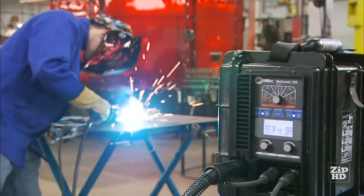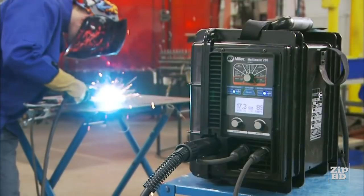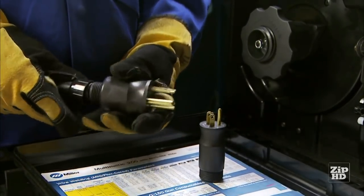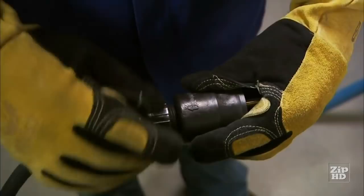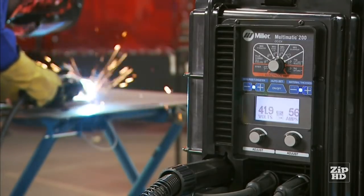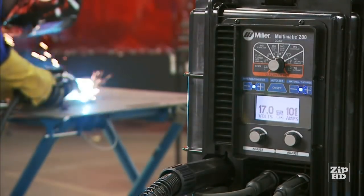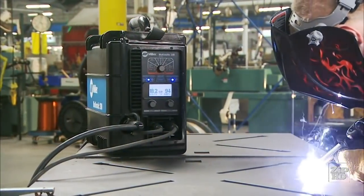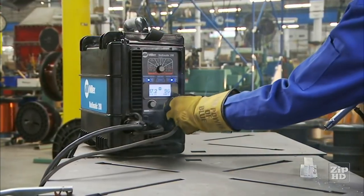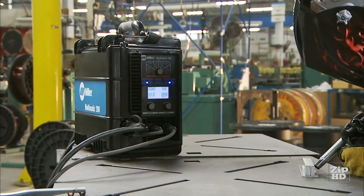The Multimatic 200 comes loaded with the best-in-class Miller technologies — features that make the machine unbelievably quick and easy to set up and operate. Features like the MVP plug that gives you the versatility to quickly switch from 120 to 230 volt power without tools. And the newest technology upgrade to the popular Miller Auto-Set platform: Auto-Set Elite. Auto-Set Elite keeps setup simple and can be used for multiple processes and materials. The Auto-Set Elite feature presets the Multimatic 200 to the proper welding parameters — there's no guesswork involved. Auto-Set Elite also allows you to fine-tune your preset parameters to the precise arc performance you prefer.